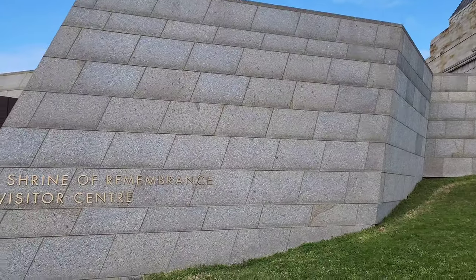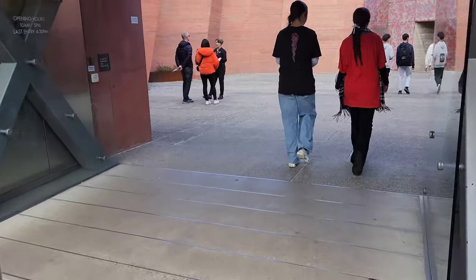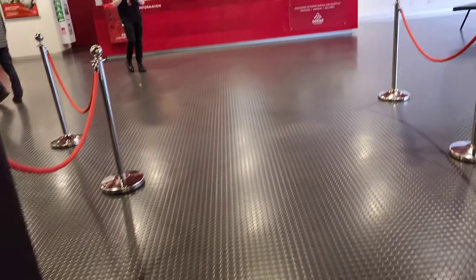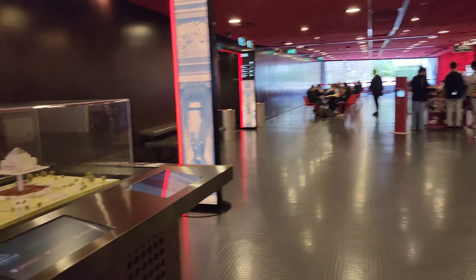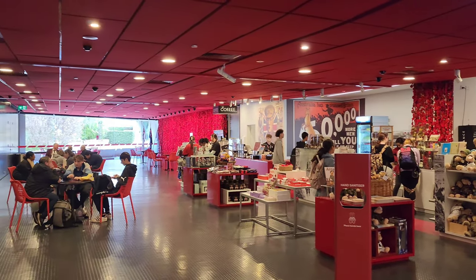The opening hours of the Shrine are 10 a.m. to 5 p.m., with last entry at 4:30 p.m., and guided tours are available. Entry is free — if you want, you can donate. Upon entering the shrine, you will be greeted by warm, welcoming staff at the information desk. You can book a tour in advance online from their website, or book here at the information center. There is a café inside the shrine where the coffee tastes amazing — I tried it.